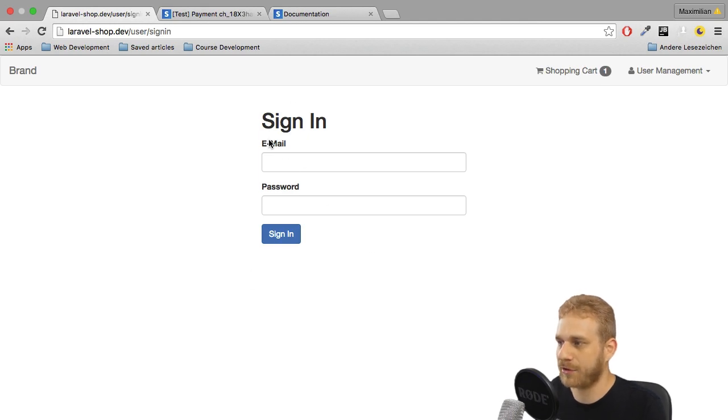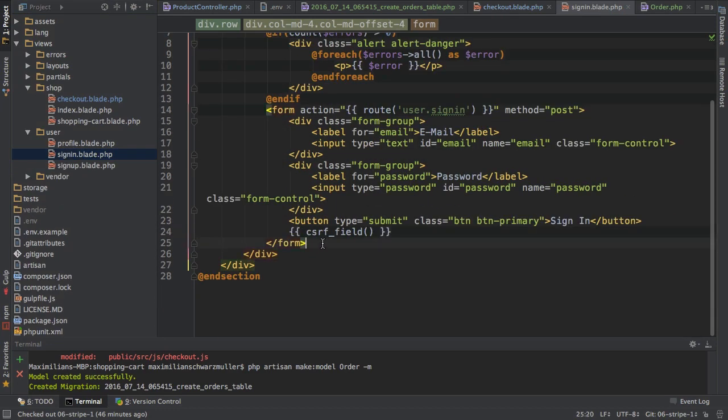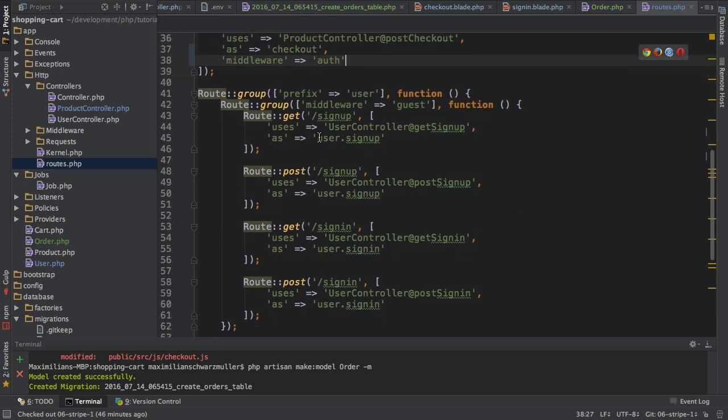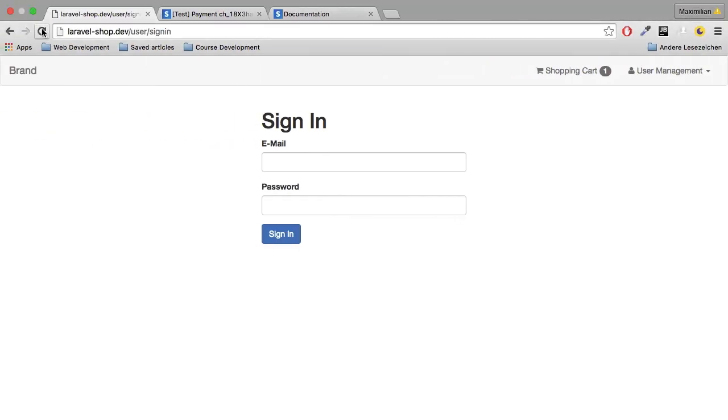I'll first add the link, which is pretty easy. I'll go to my sign-in page and below the form I'm adding the text 'don't have an account', and then simply a link which says 'sign up instead'. This link should point to my sign-up route, which is user.signup. So now I at least have the possibility of going to the sign-up page instead, but still I don't get redirected to the checkout page after doing so.